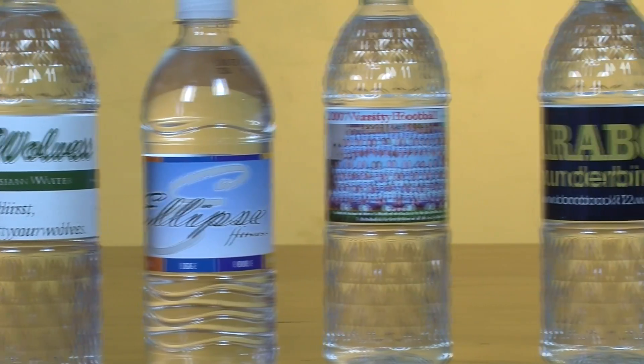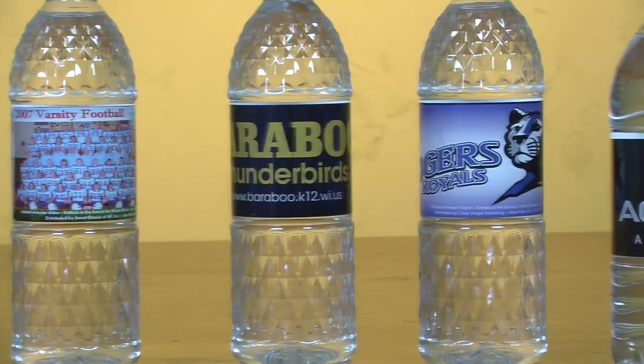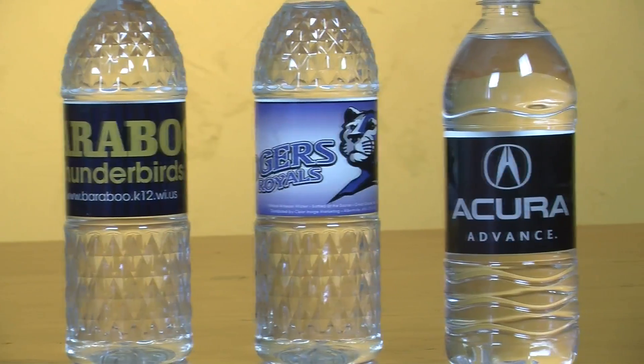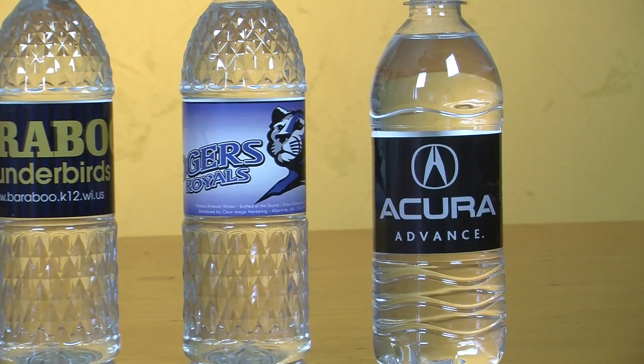We can also create an eye-catching custom label for individual water bottles. This is a great tool to promote your business or event. We have talented designers that can make your labels come to life with full-color printing, including photos.